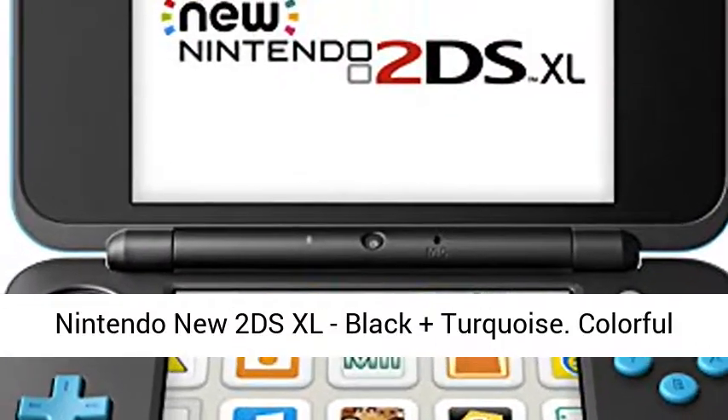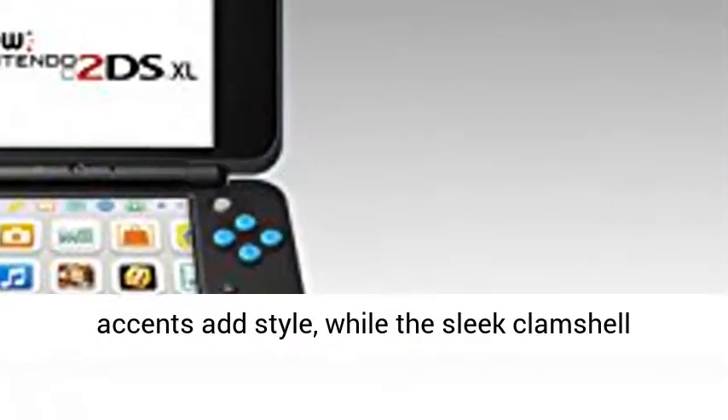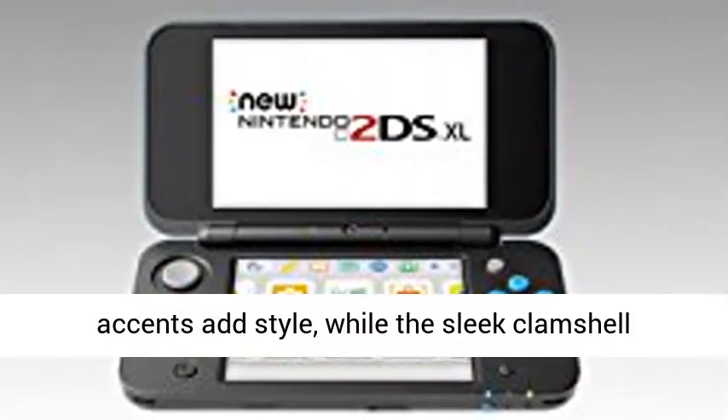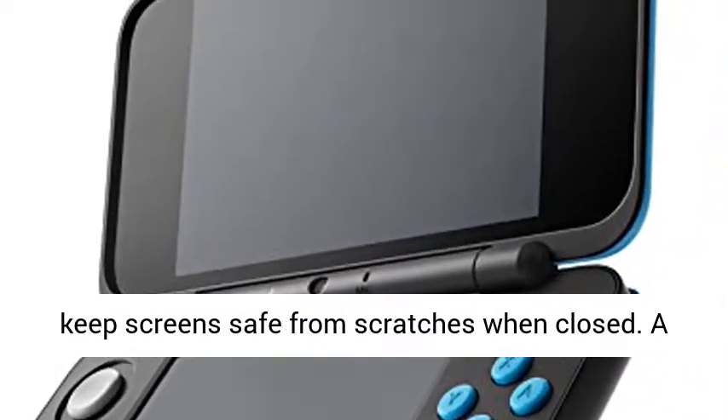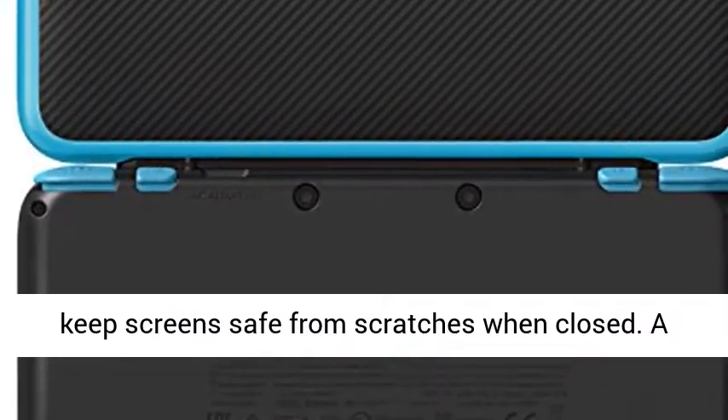Nintendo New 2DS XL, black plus turquoise. Colorful accents add style, while the sleek clamshell design makes it comfortable to hold, and helps to keep screens safe from scratches when closed.